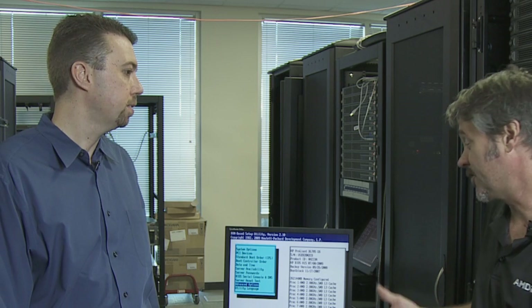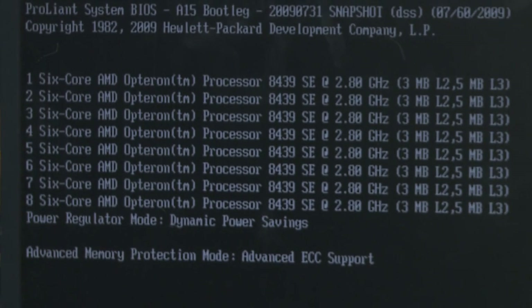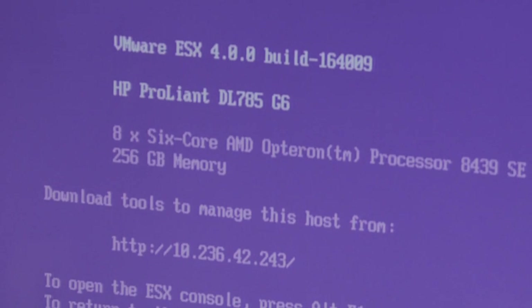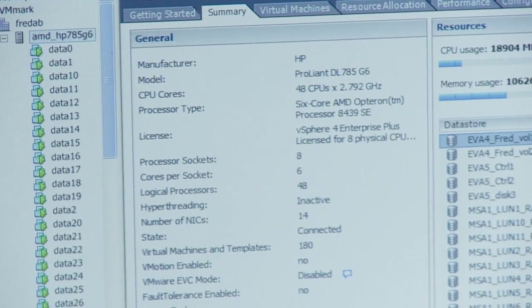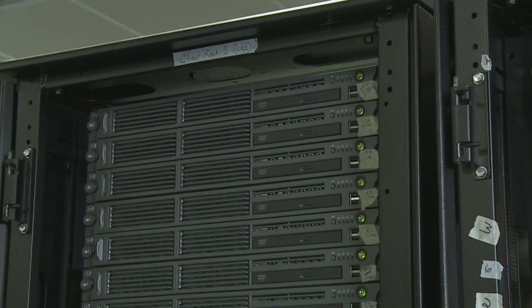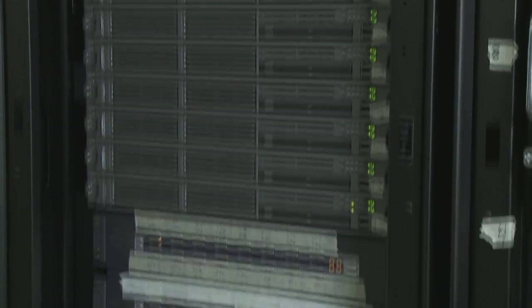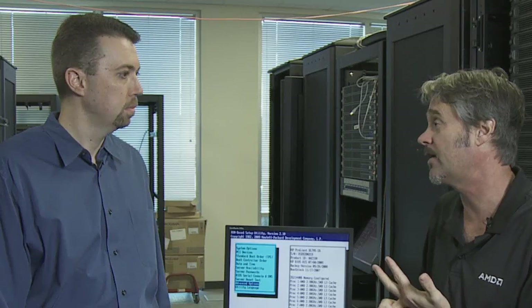Hey Andy, glad you mentioned this is an eight-socket server, the DL785 G6 server. We're running VMware ESX 4.0 on it. What we've got is 180 virtual machines running continuously here on this server, maxing it out. It's being driven by 30 clients, all driving these virtual machines with support from 336 disk drives, all housing the virtual machines and the data driving it.